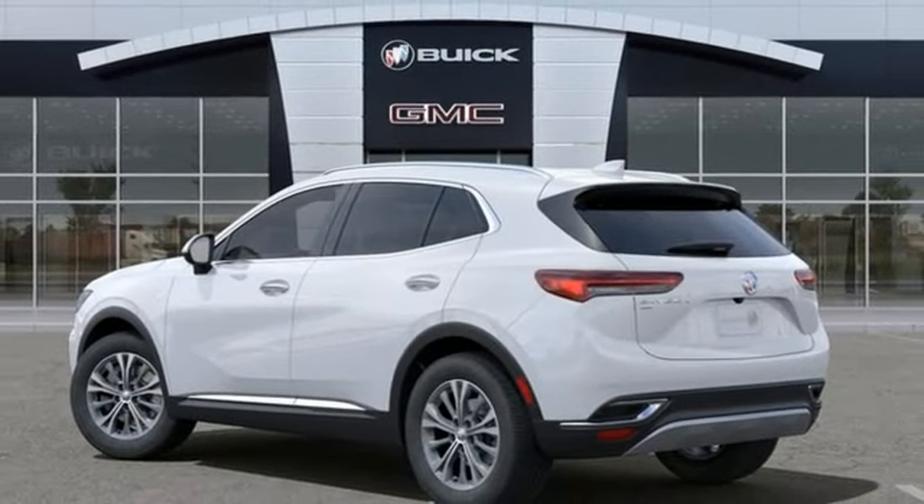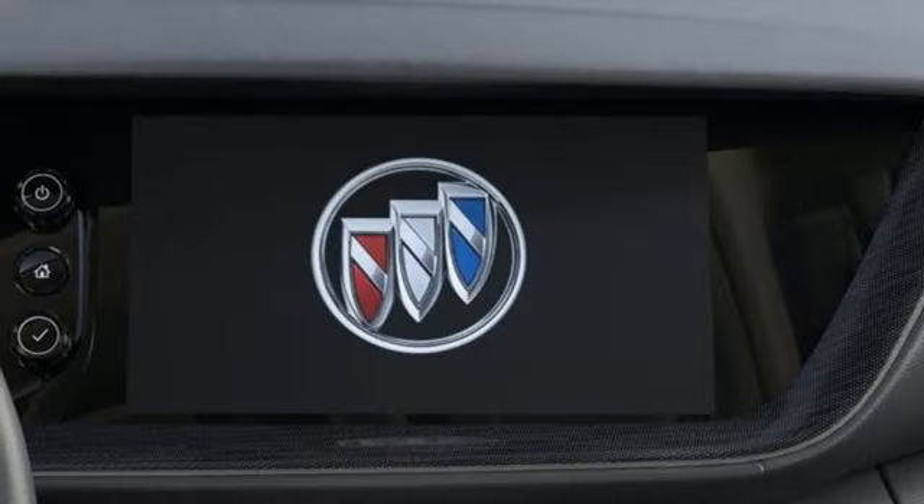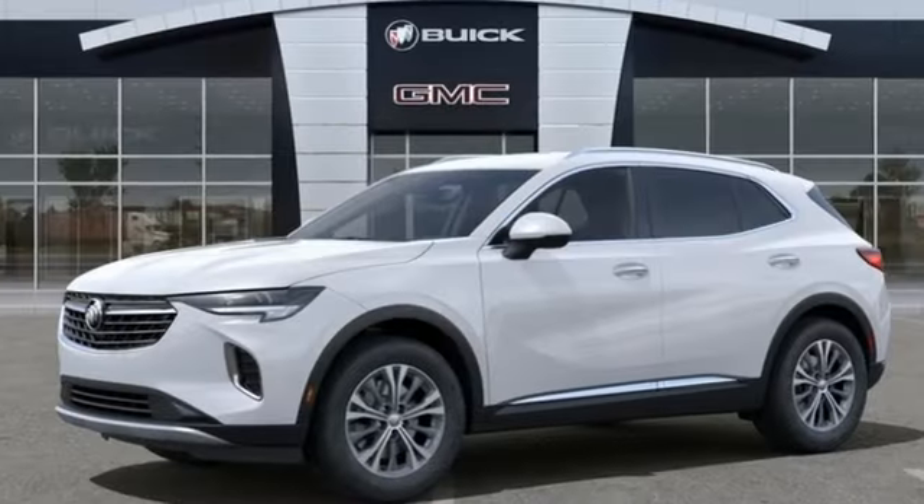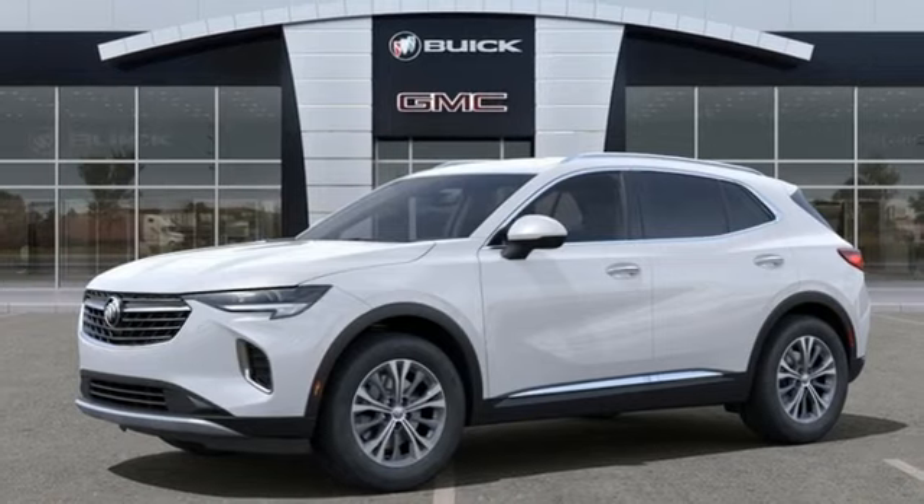Doors and push-button start proximity key. External memory control. Rear lip spoiler. Wireless phone connectivity. And LED low and high beam headlights.